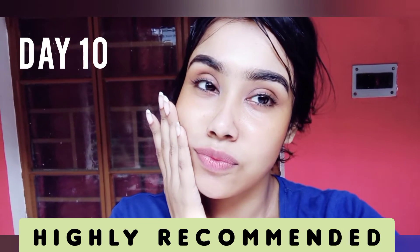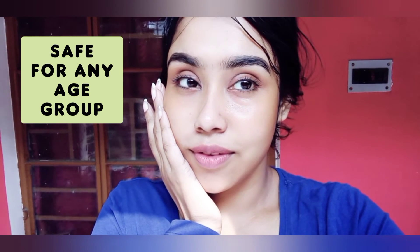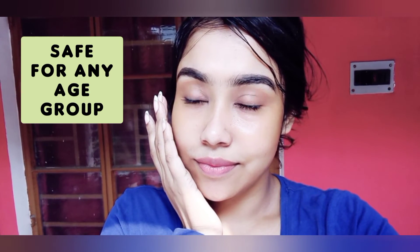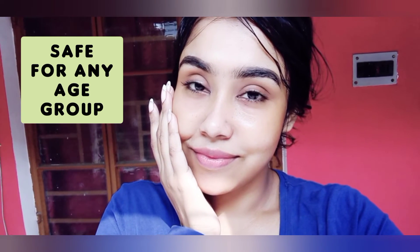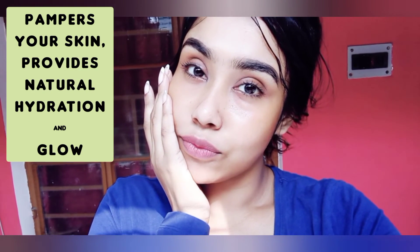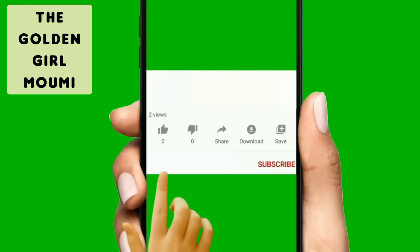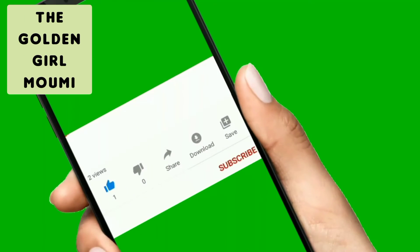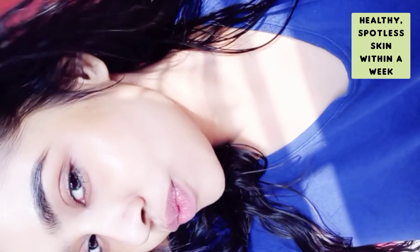I highly recommend you to use this at least once. Whether you are a teenager or in your 20s, 30s, 40s, 50s, or 60s, you can definitely use it to pamper your skin and make it look less aged. I hope this video was helpful. If you found it helpful, please give it a thumbs up, subscribe to my channel, and share it with your friends. Thanks for watching — goodbye!